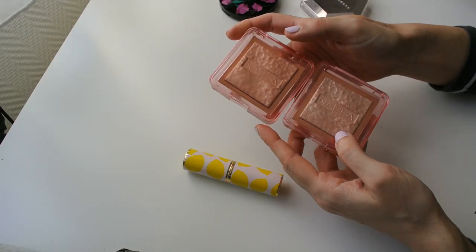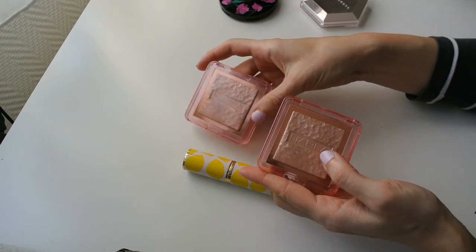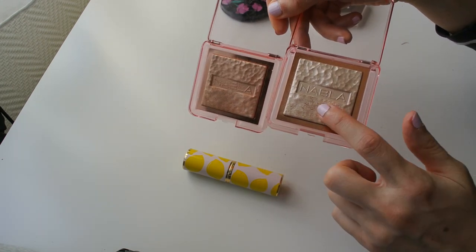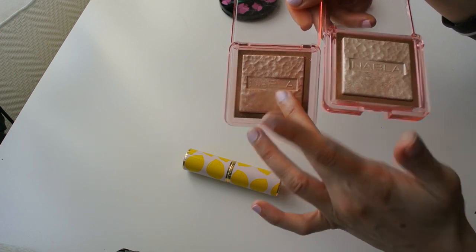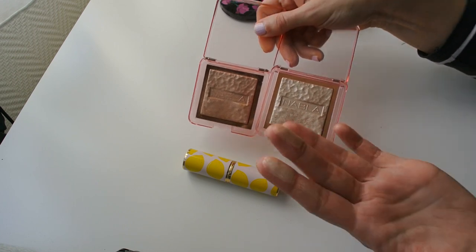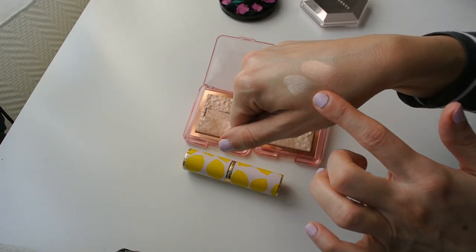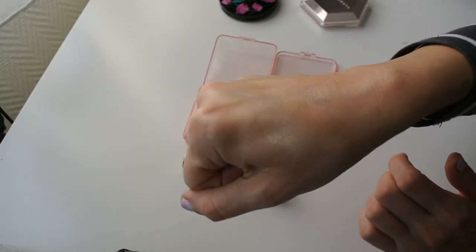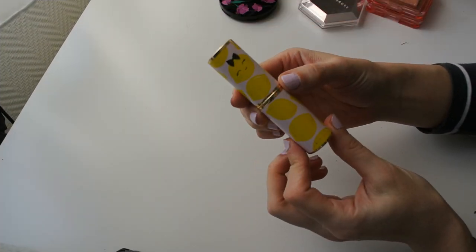These are my newest highlighters — the Nabla Skin Glazing Powders — and they're not going anywhere. This is the shade Privilege, which has beautiful peachy pink tones, and the shade Ozone, a very light beige with slight pink tones. The formula on these is absolutely stellar and they look beautiful on the skin. I just love them so much.